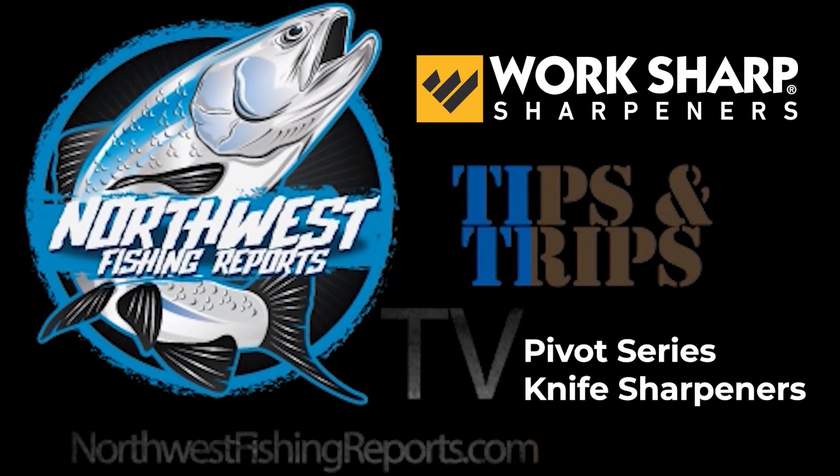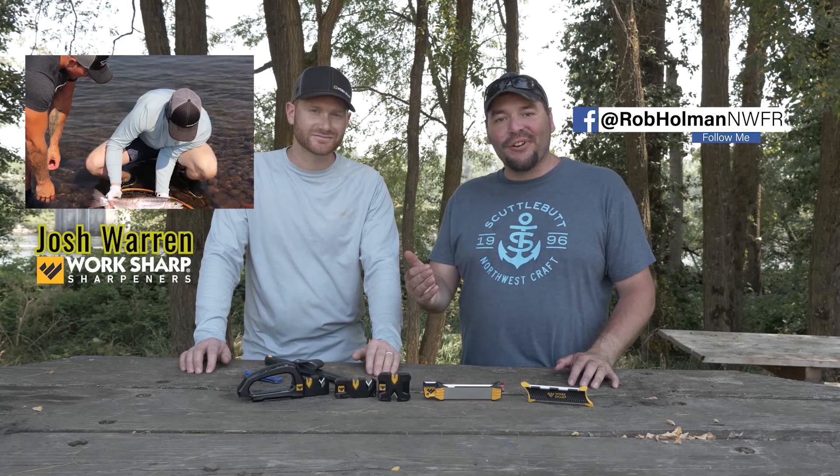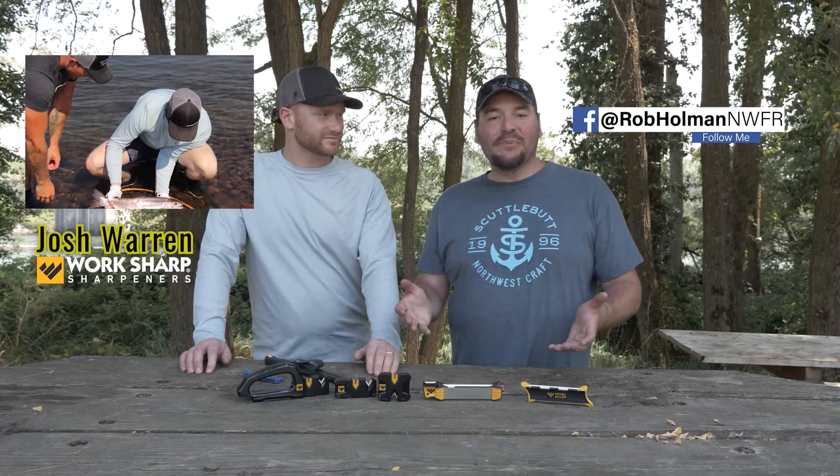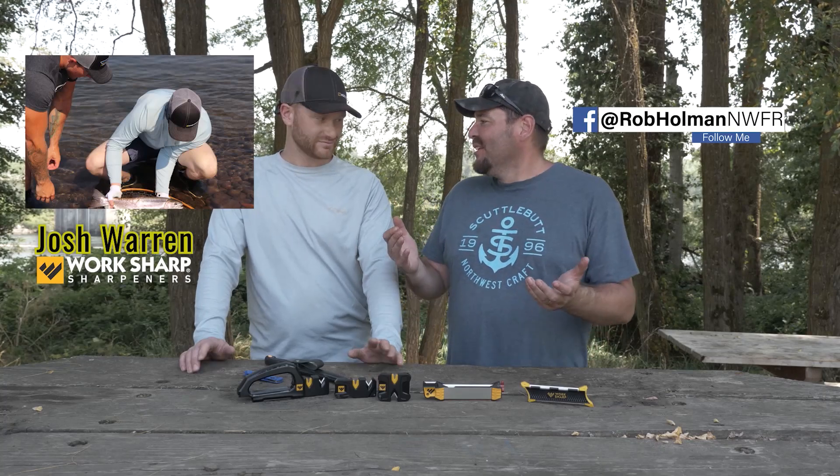It's Tips and Trips — new techniques and locations to expand your fishing horizons. Today I was fishing for steelhead with Josh Warren of WorkSharp, and he pulled out some of these cool new toys every angler needs: the new WorkSharp lineup. Let's take a look.